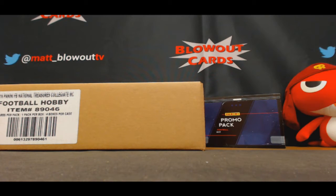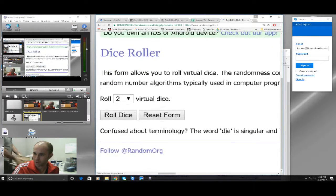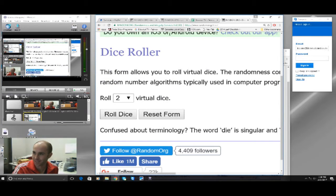Hi guys, this is National Treasures Collegiate Football 2016, round one for the day. Doing this as a prefix serial number break. Good luck to everybody. As my wife would say, as per usual, I'm going to do a little dice roll action to determine how many times we're going to randomize the names and numbers.